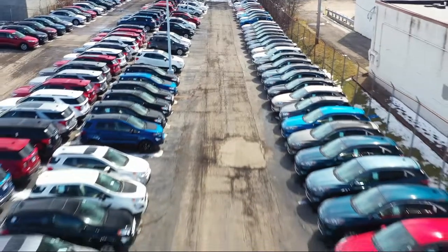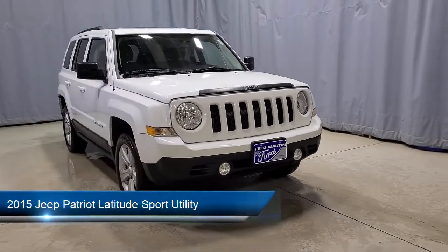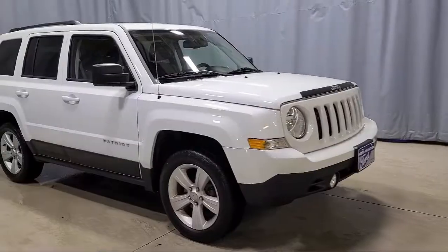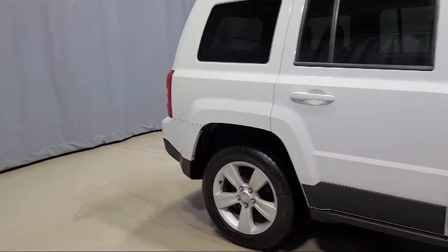Welcome to Fred Martin Ford, and here's a look at another one of our great vehicles from our inventory. It comes equipped with roof rack, 17-inch aluminum wheels, heated door mirrors, premium cloth bucket seats, Uconnect voice command with Bluetooth, and heated front seats.